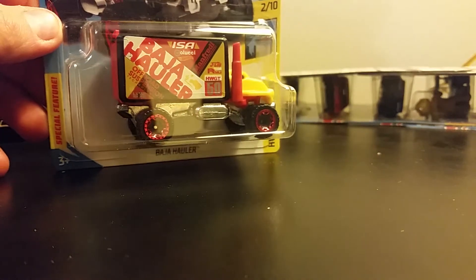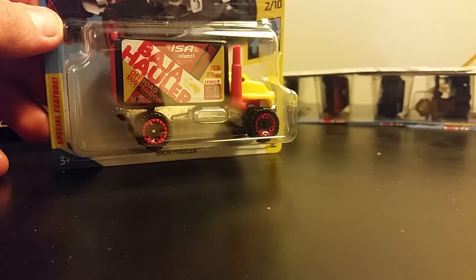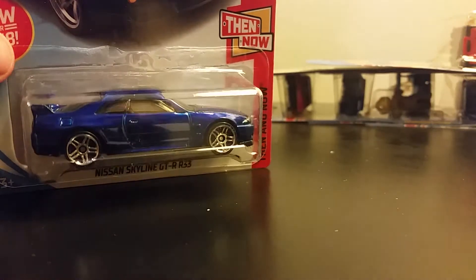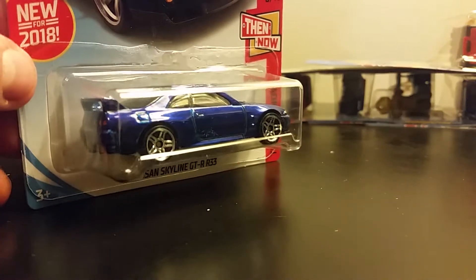Baja Hauler here — I think I said I was going to pick one of these up in a video that I haven't released yet. Another Skyline — this one looks really cool too. This is part of the Denon line, and this one's new for 2018 also.